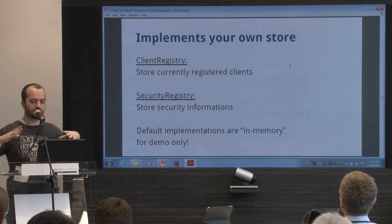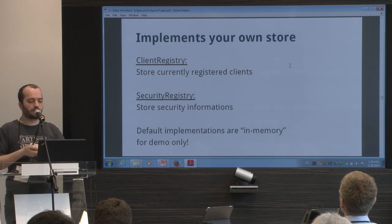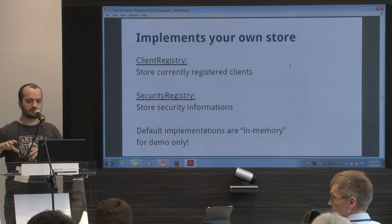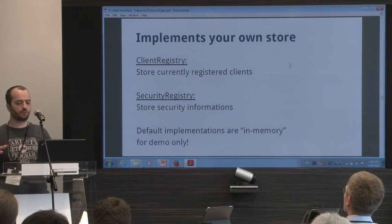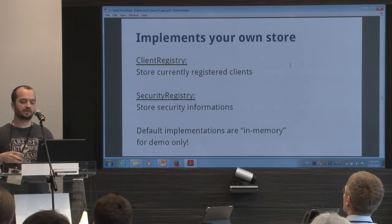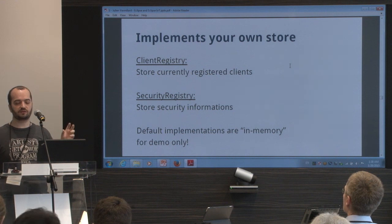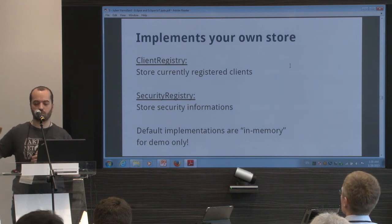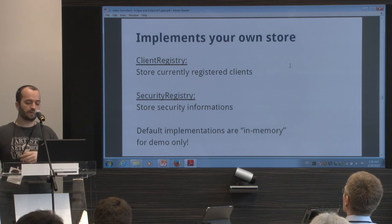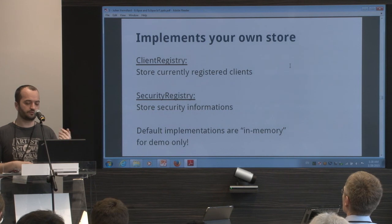You have a Lightweight M2M server with a registry for connected clients and for security keys. This is a basic in-memory implementation for testing and trying. But if you want to build a real Lightweight M2M device management server, you need to make your own implementation using a database or whatever behind it — not in-memory — and a secure storage for the security keys.